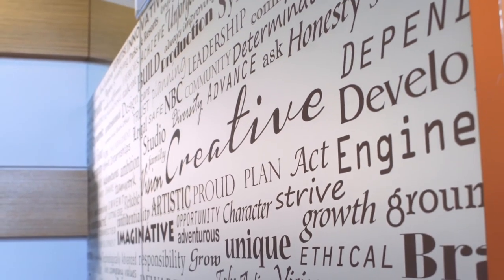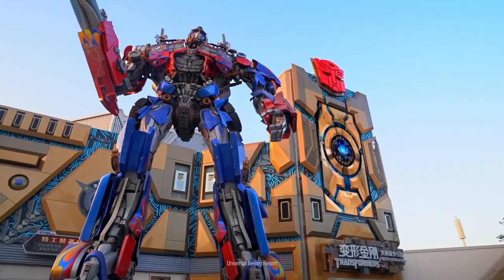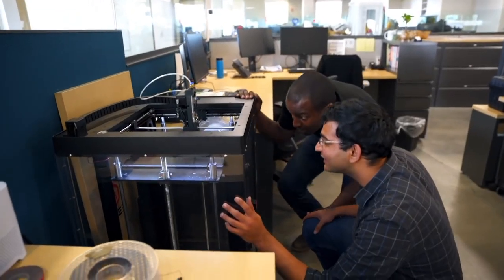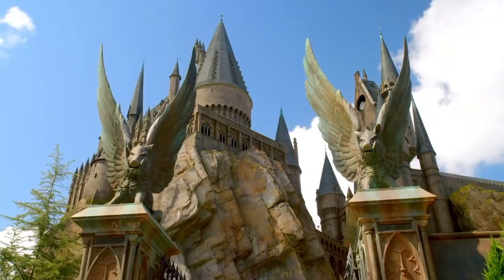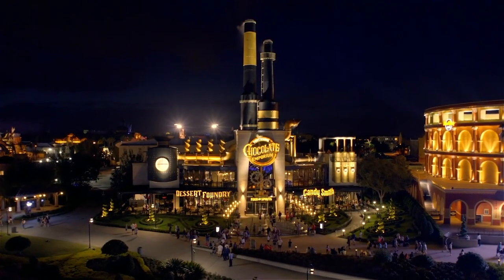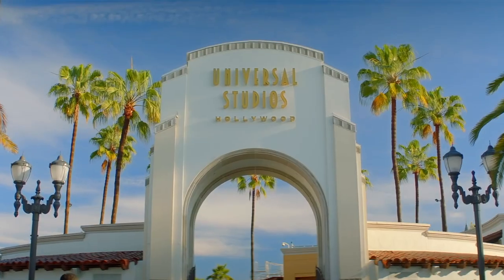Universal Creative is an incredible, talented team of geniuses that have put together, for many, many years now, some amazing blockbuster attractions for our guests. It's writers, directors, architects, engineers, designers of all kinds that are charged with developing all the product — all the theme parks, all the attractions within the theme parks, the shopping, the dining experiences, the city walks, as well as the hotels for Universal Parks and Resorts worldwide.